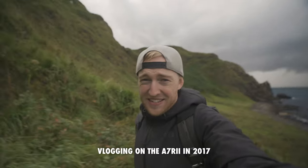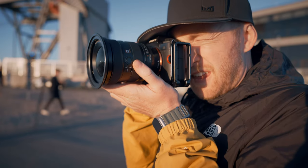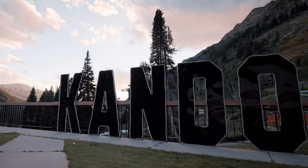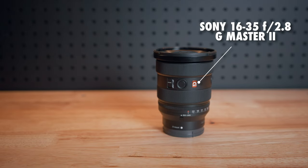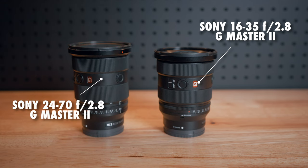I've been a Sony shooter since I got the A7 Mark II back in 2016, but as a full-time hybrid shooter who primarily focuses on landscape and adventure work, I'm now rocking the FX3 and Sony A1. As part of my partnership with Sony, I've had a chance to test tons of Sony lenses, but I landed on two as my everyday workhorses that never leave my bag — the 16-35 G Master II and the 24-70 G Master II. Sony is a sponsor of my work, but I bought each of these lenses on my own accord.